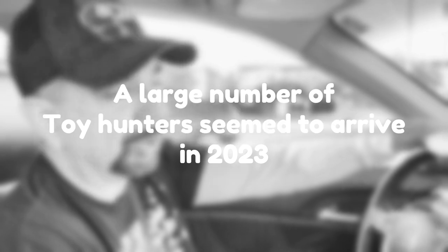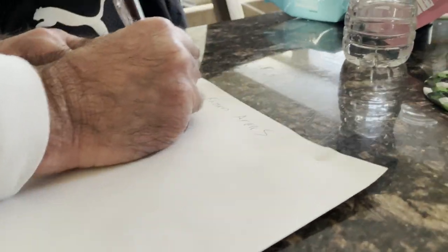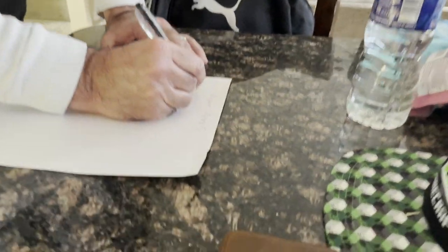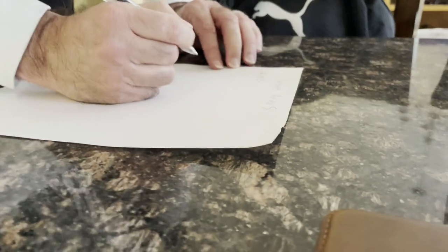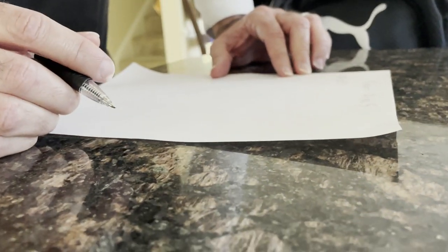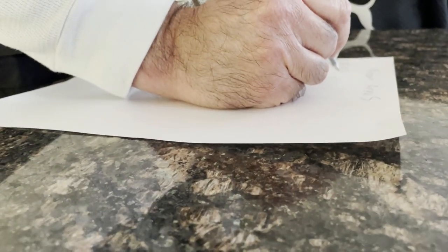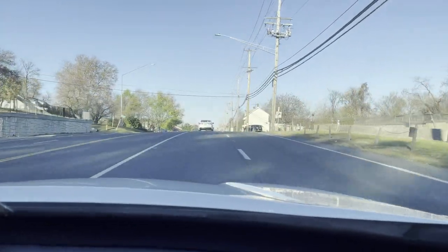Alright, today we're going to look for some toy hunters at Ross. Toy hunters came about in discount areas last year in 2023, so we're going to look for some. One of the first things you want to do when hunting toy hunters is get yourself a list of where they're probably going to be — like an Ollie's, Marshall's, or Ross. Write down your list, and once you've got it, it's time to hit the road.